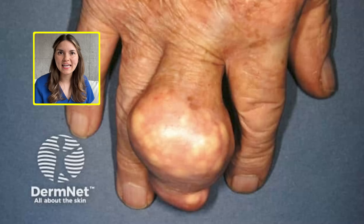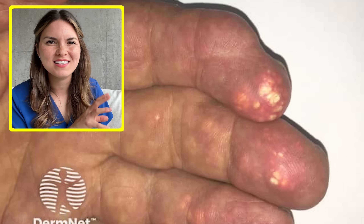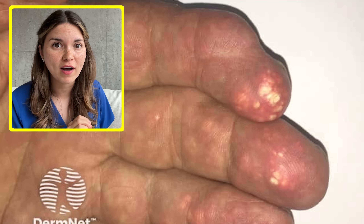With such severe gout and no treatments at the time, it wouldn't surprise me if he had also developed skin deposits. The same uric acid crystals that irritate the joint can deposit in the skin, forming these lumpy lesions called tophi.